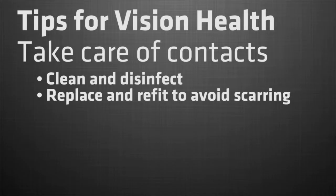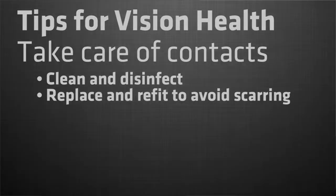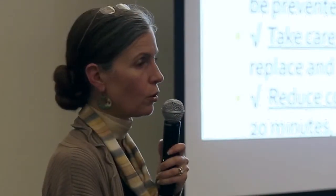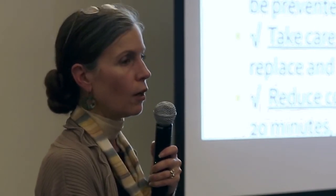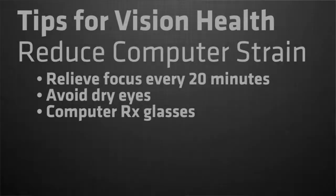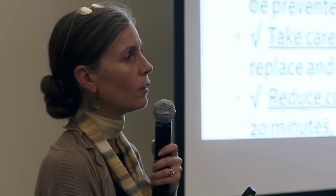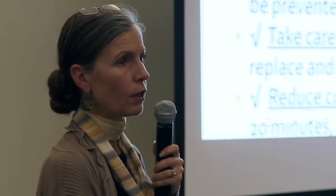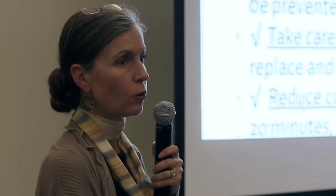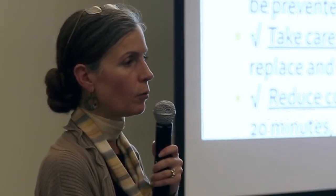Take care of any contact lenses and glasses you have. Make sure you don't put dirty lenses in and that you're looking after the fluids and solutions. Computer strain is often a complaint nowadays — make sure you've got computer glasses that work, that you're taking breaks from the screen periodically, and that you've got adequate fluid and aren't in a really dry environment.